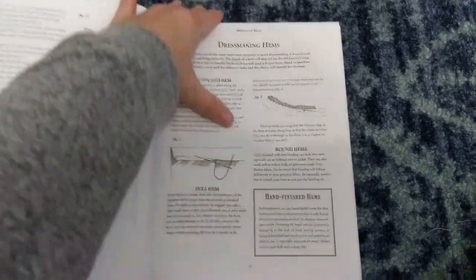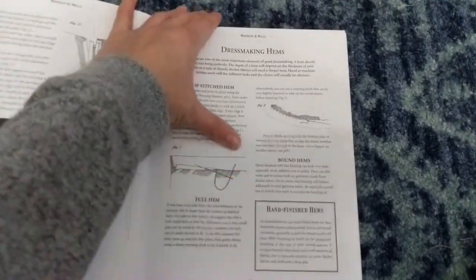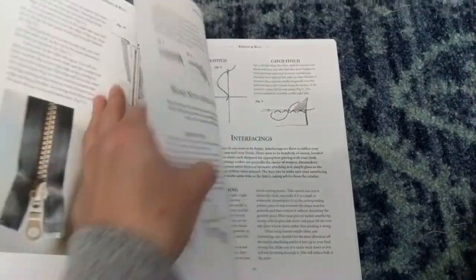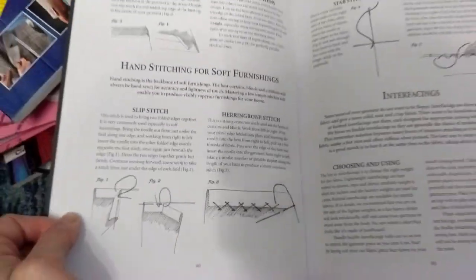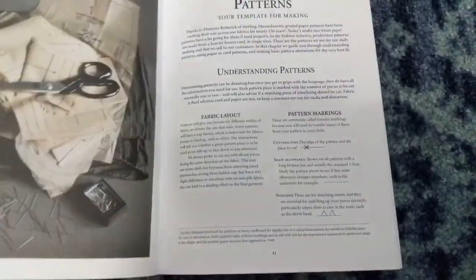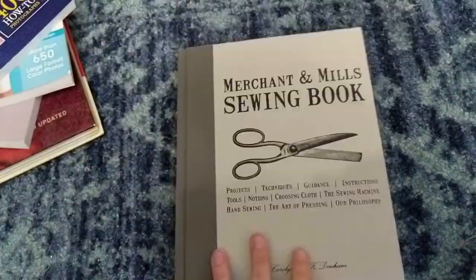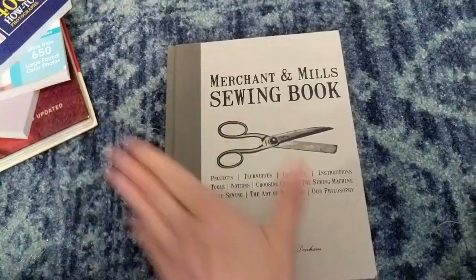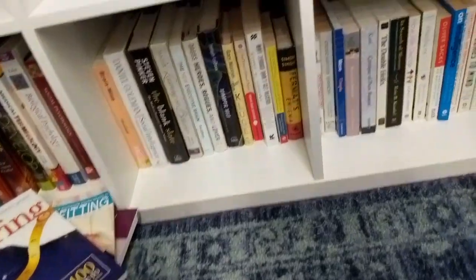I like the sections on hand-finished hems and how to stitch them — because as I've said, I'm terrified of hand stitching. There's also content on interfacing and understanding patterns. It's a very cute book. It's not necessary, but I do recommend it.